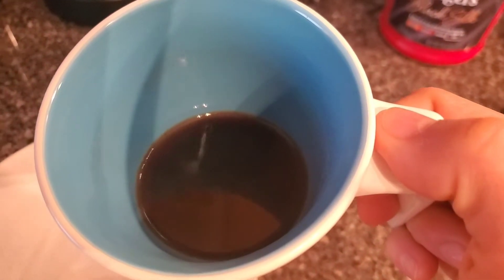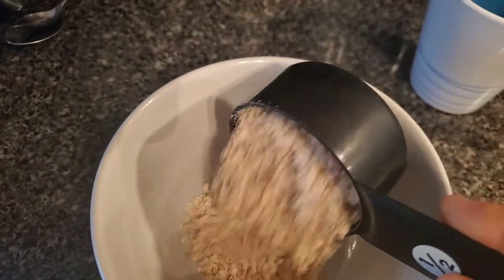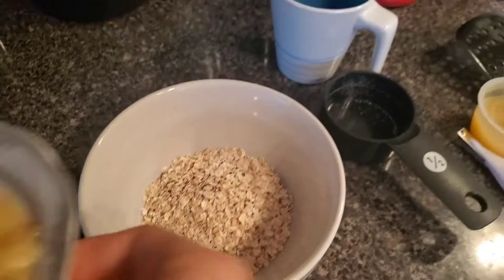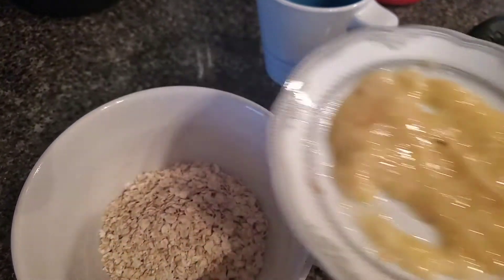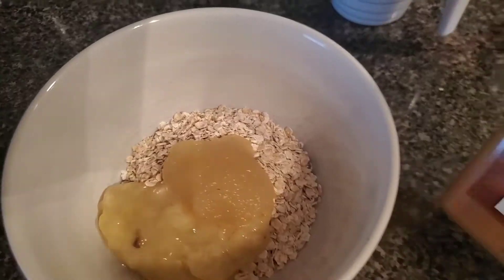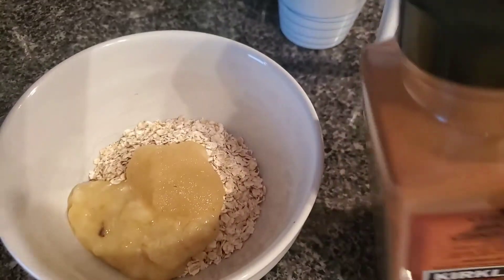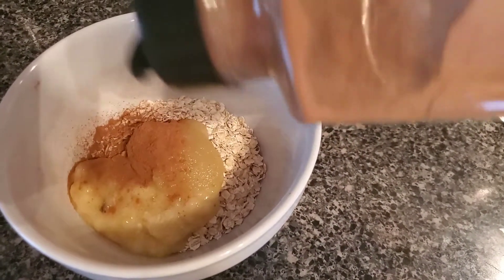I start my morning with some coffee, with something that I'm trying to reduce a lot. And for today's breakfast, I'm going to make like lazy pancakes. I just make some oats, some mashed bananas. And because I didn't have much banana, I put a little bit of applesauce, some cinnamon on top just for flavor.